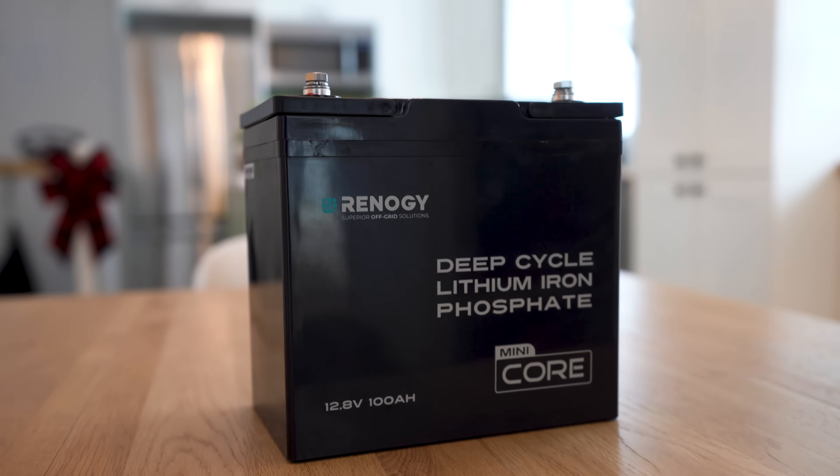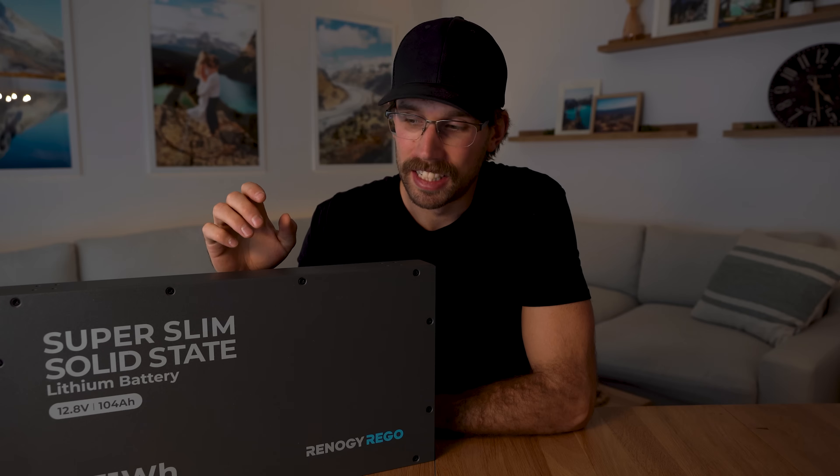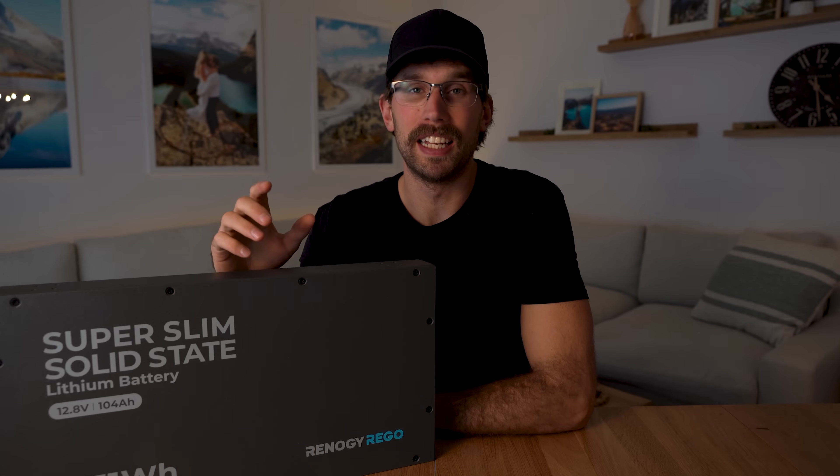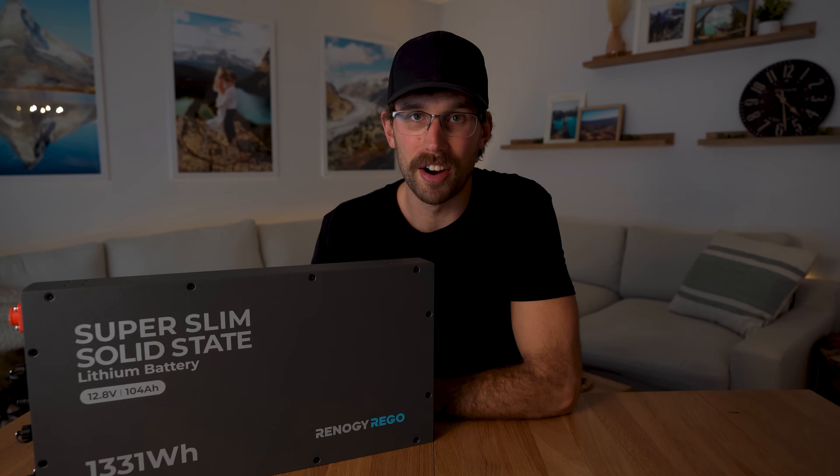If you need a slim design this battery is the best one to get, no doubt. But if you don't need slim, the 100 amp hour 12 volt mini from Renogy is actually smaller in volume. This battery is more durable, so if you're looking for something cheaper and space isn't a big deal I'd probably go with the mini or the pro — though this one does have the perks of longer lifespan, higher cycles, and charging down to negative 10. The one downside is the price tag of $750, which is definitely on the higher end.